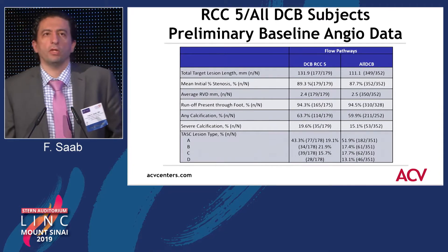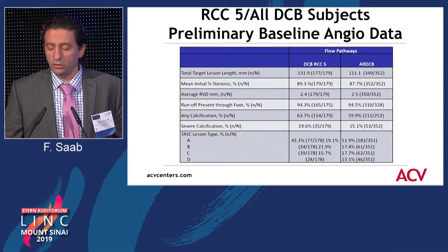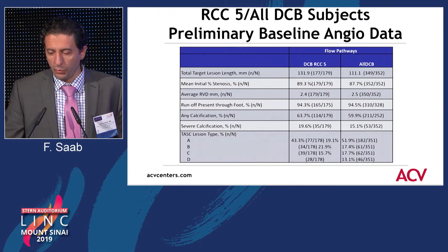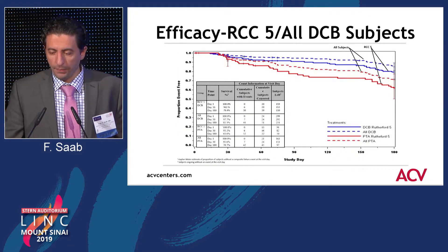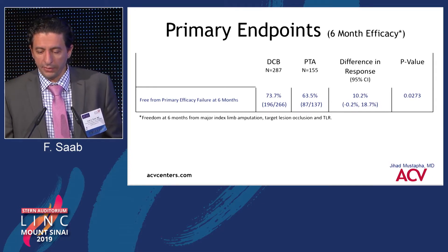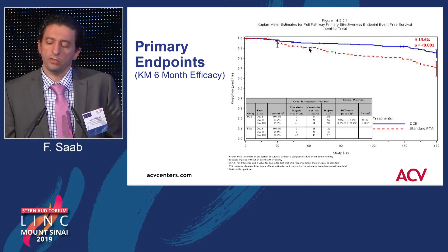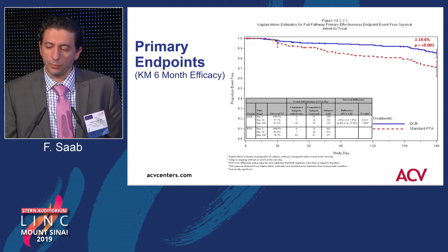We looked at the Rutherford class V patients — and the trial has been accepted for publication; the six-month outcomes have been accepted for publication in a general interventional cardiology journal, hopefully coming out in the next three months. I want to point out the diameter is about 2.4 to 2.5 millimeters. If you look at Rutherford class V patients, the trend in a statistically significant fashion favors drug-coated balloons. Looking at freedom at six months from major index limb amputation, target lesion occlusion, and clinically driven target lesion revascularization: 73% in the drug-coated balloon arm versus 63% in the balloon angioplasty arm — which was statistically significant. The same finding holds when evaluated with the Kaplan-Meier test. It will be interesting to see at 12 months whether these curves meet or stay separated, especially given that we are looking at critical limb ischemia patients, where wound healing and reintervention are very important.